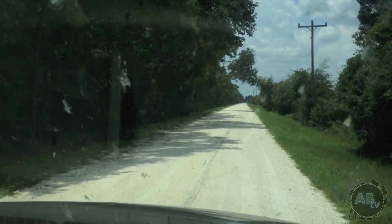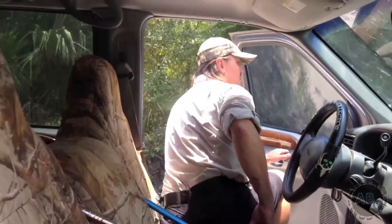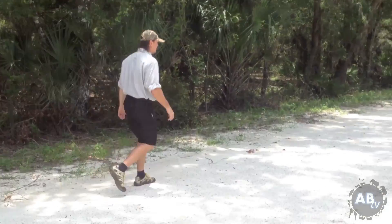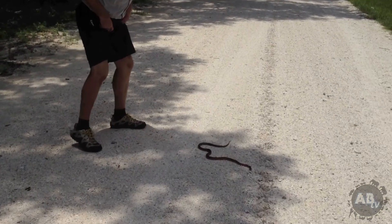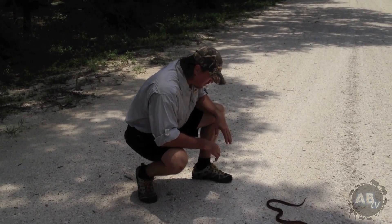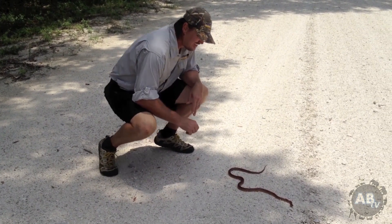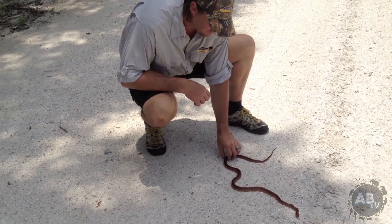Looks like there's something right up there on the road. I bet it's a road kill — this time of day most of the time these animals are dead. Oh, it's a snake — it's definitely a snake. Oh, it's a corn snake! He doesn't look hit. He's on this nice warm road right here, probably digesting a meal.